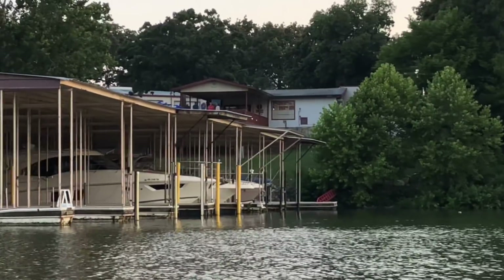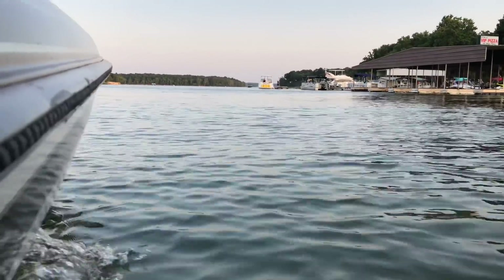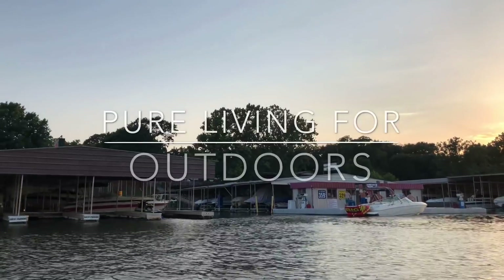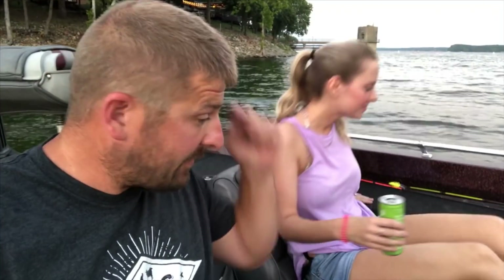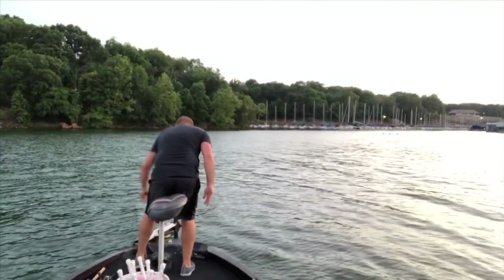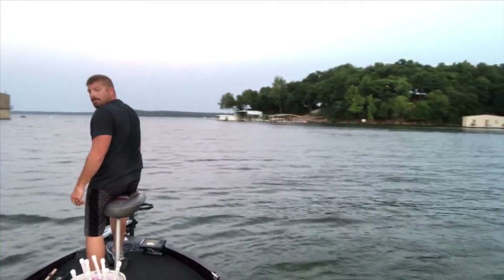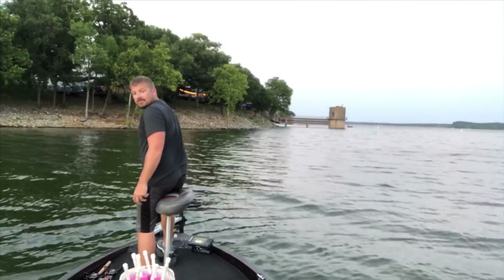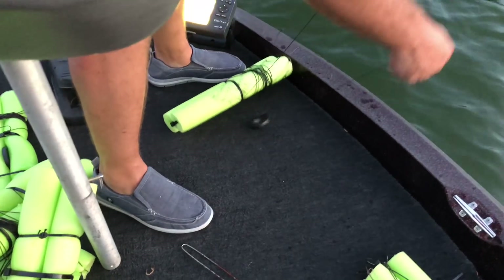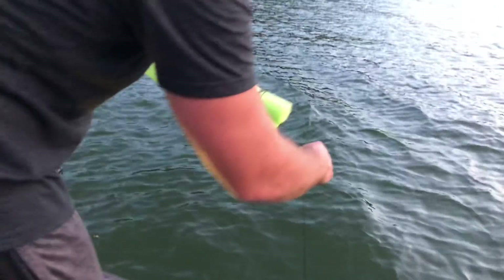You guys stick around. Look who I got out here with me. We're gonna throw these jug lines out here. We're gonna start right here and work our way around this point and drop them off. We got a tiny little perch — we got our baby perch here — take and run it right through here, drop it off and then roll. We're in 21 foot of water.